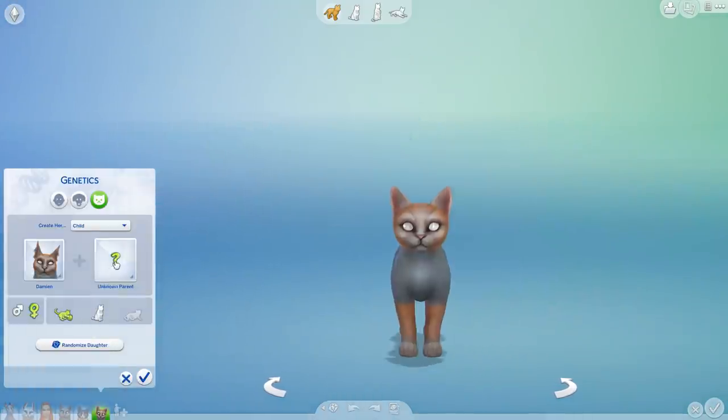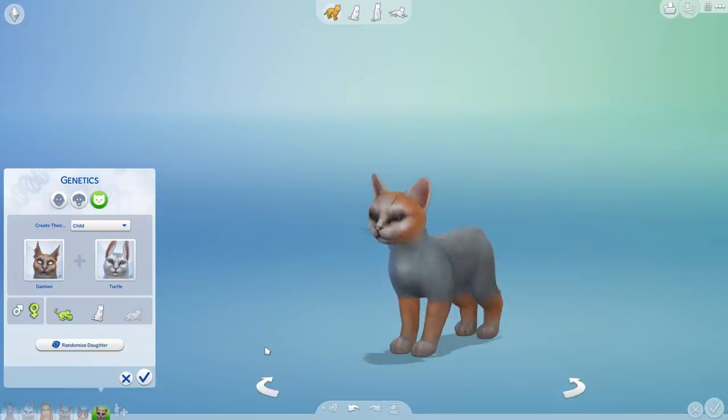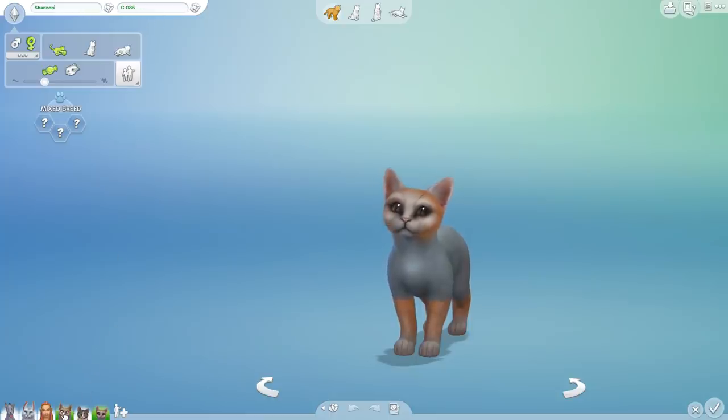All right, here we go. Kitten number one, kitten number two, three, four, five. Oh my gosh! She's so cute! Oh my gosh! Welcome to little Shannon — you are actually going to be Feline Experiment C-087.